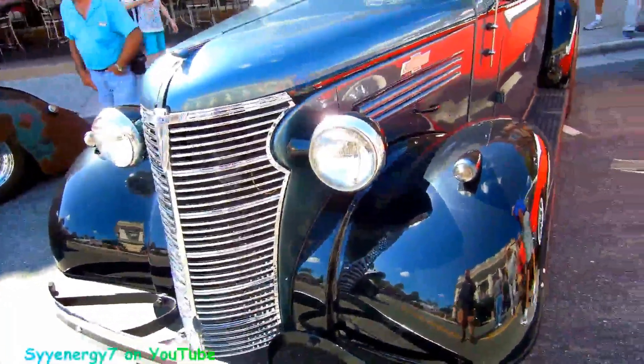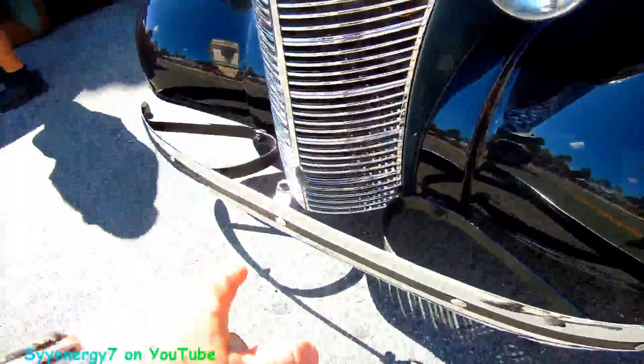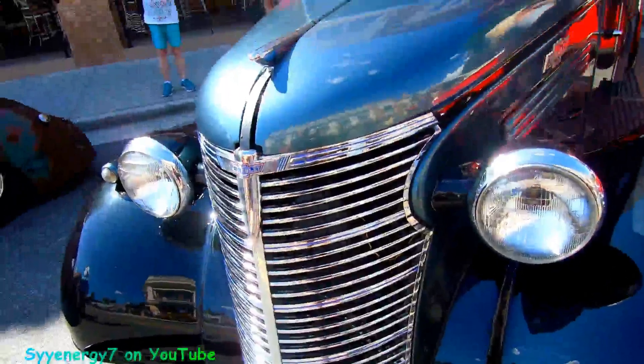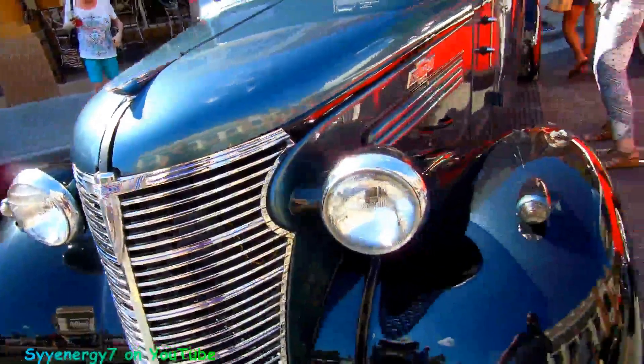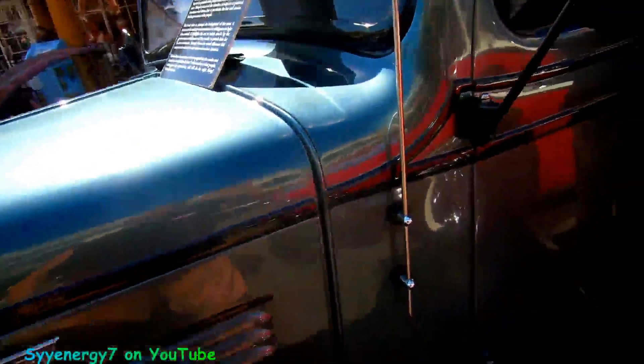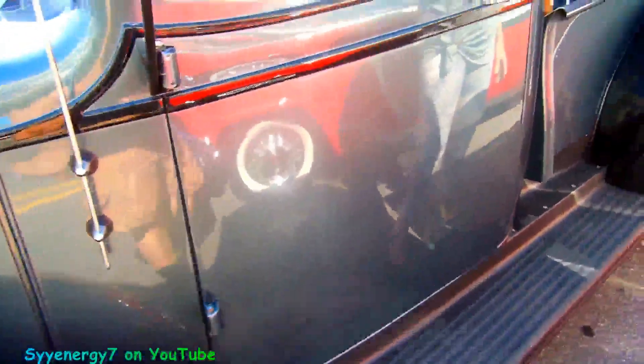Here we got a '38 Chevy in a sea of Fords, and got the little bowtie up there too. It's a black fender with a steel-ish, greenish-gray — it's like a subdued two-tone.